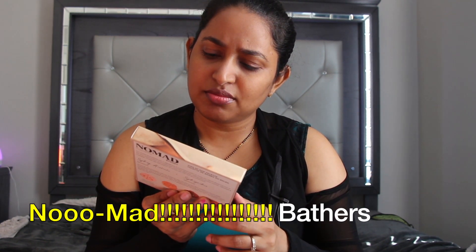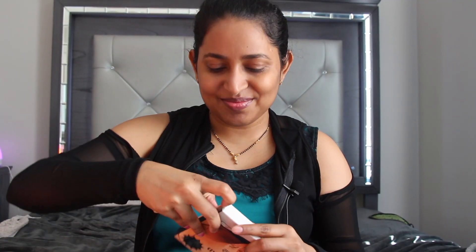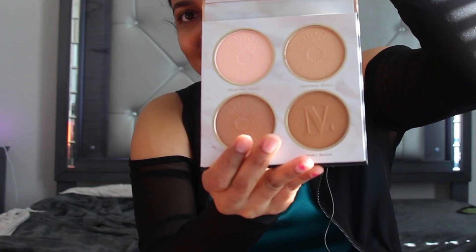Here she is — Nomad Sydney Bathers. Let's see what this is about. I didn't expect this, I was hoping for a small box. Okay so this has Balmoral Beach, Tamara Beach, Bandai Beach, Manly Beach. Let's see — is this a highlighter? Oh okay, pink highlighter, golden illuminator with champagne pearls.